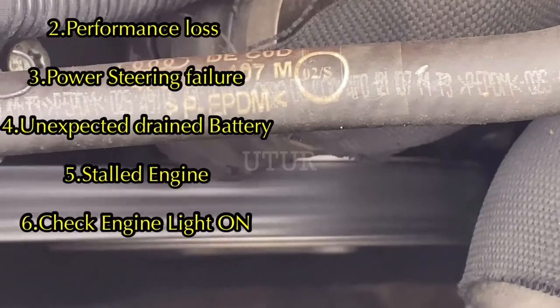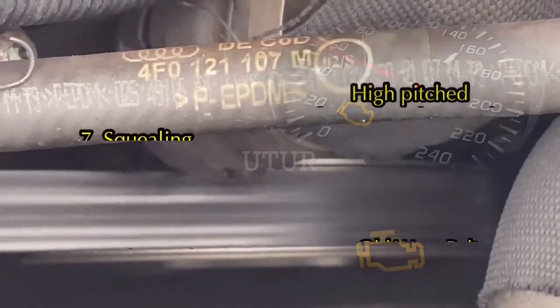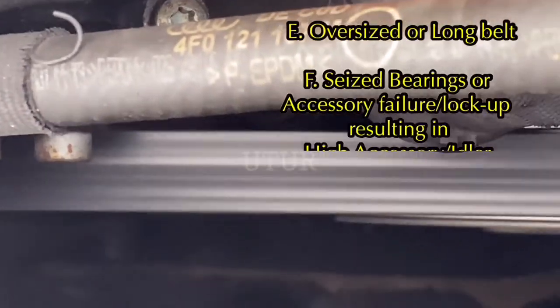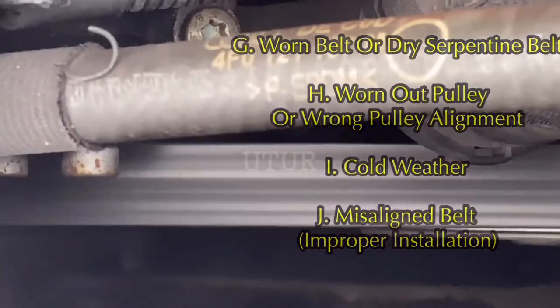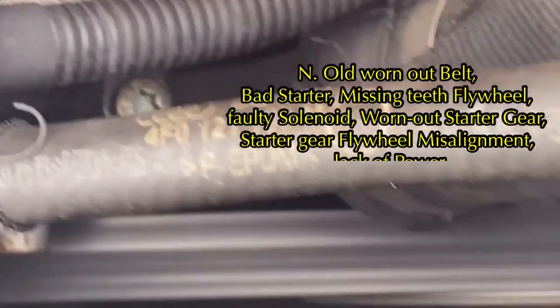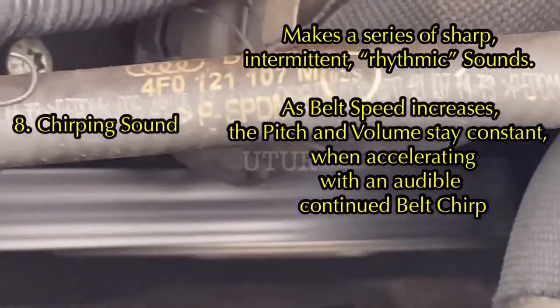Another sign could be that your engine light is on, a squealing sound coming from your drive belt, or a chirping sound coming from your drive belt.